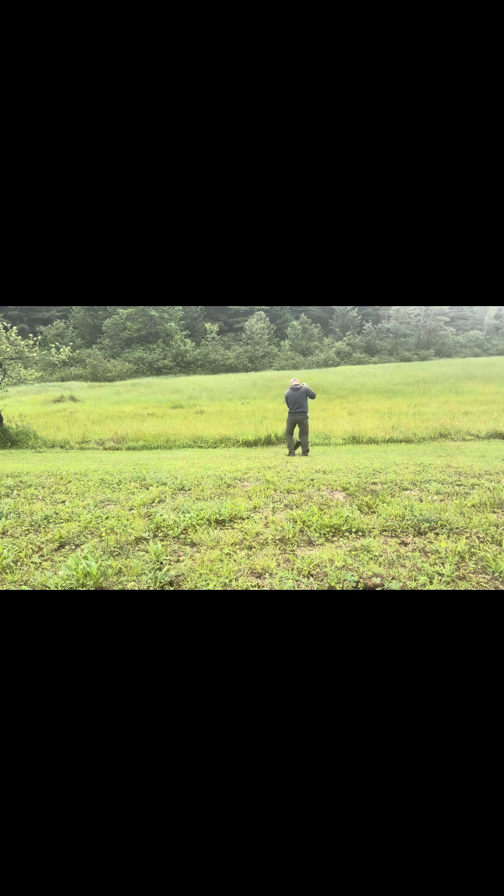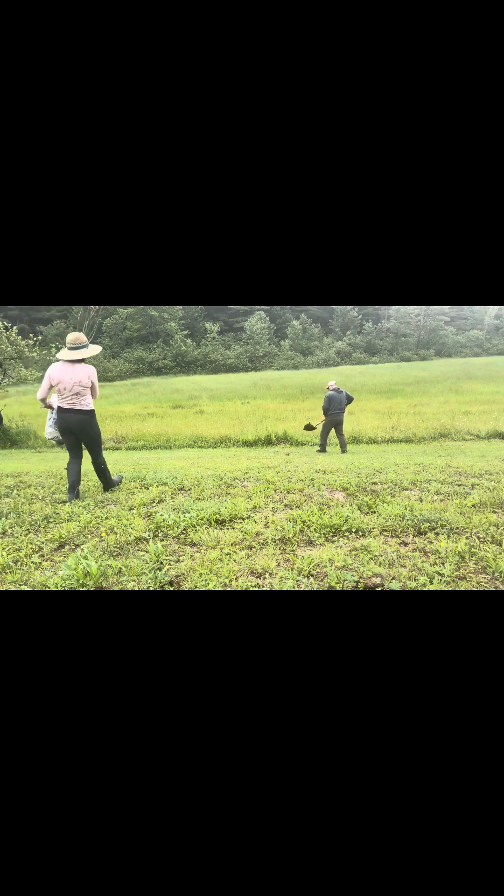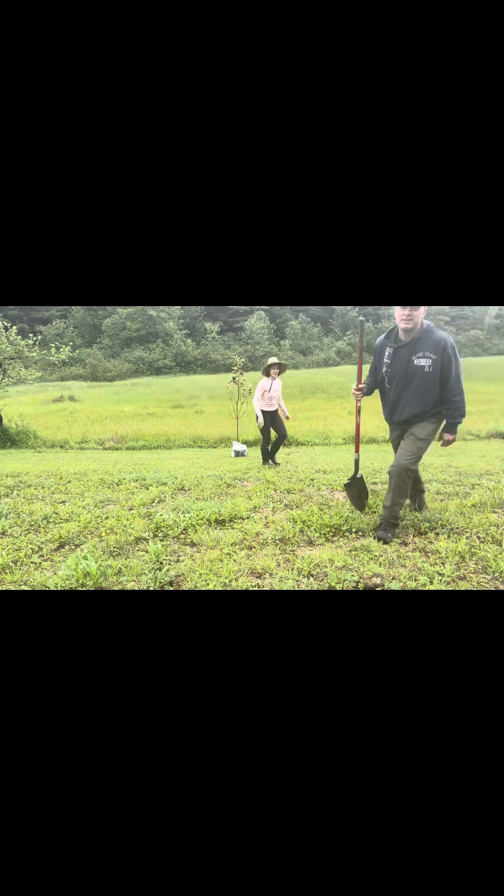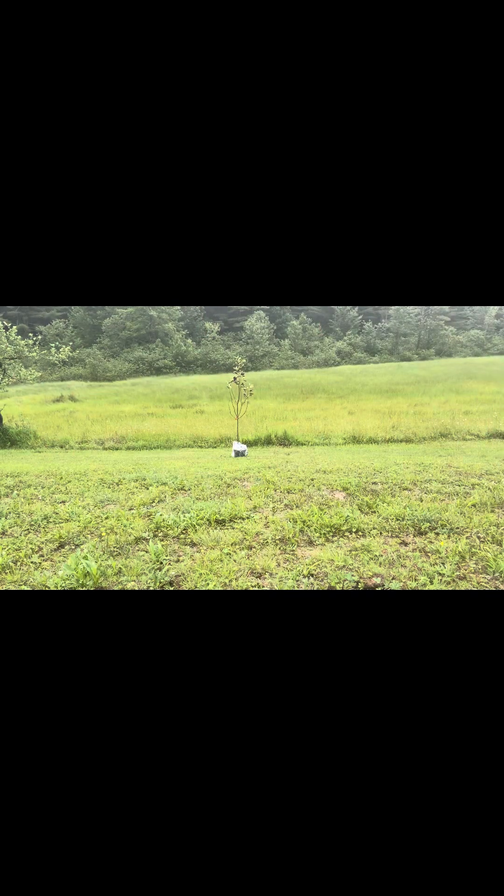Here we are planting our pear trees. We purchased two of each tree so they can cross pollinate with each other. We have two six-foot pear trees that are going into the ground.